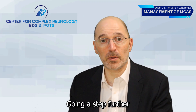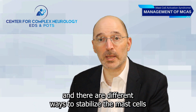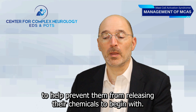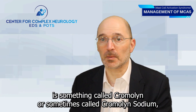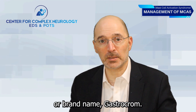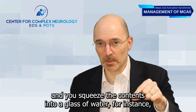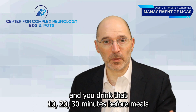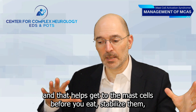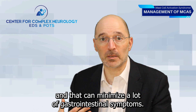Going a step further is using a mast cell stabilizer. There are different ways to stabilize mast cells to help prevent them from releasing their chemicals to begin with. One mast cell stabilizer we often use is called Cromolyn, sometimes called Cromolyn sodium, or brand name Gastrocrom. This is a liquid that comes in little plastic ampules — you squeeze the contents into a glass of water and drink it 10, 20, or 30 minutes before meals. That helps reach the mast cells before you eat, stabilize them, and can minimize a lot of gastrointestinal symptoms.